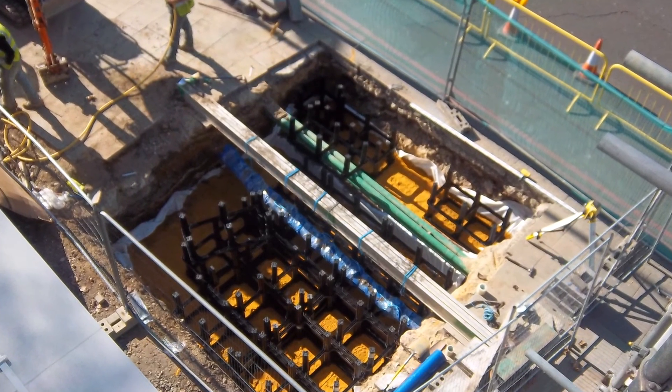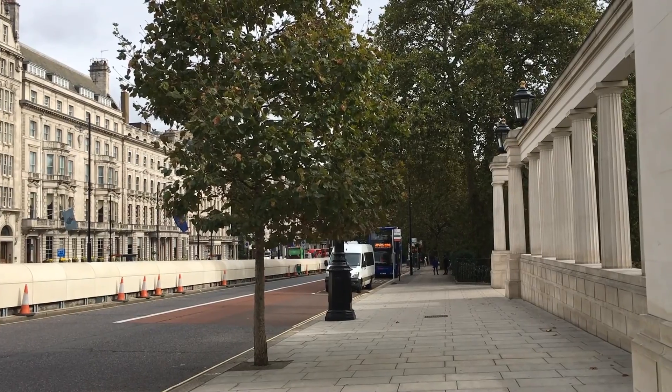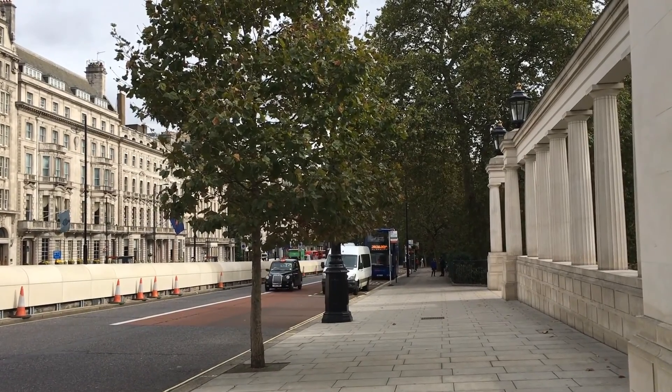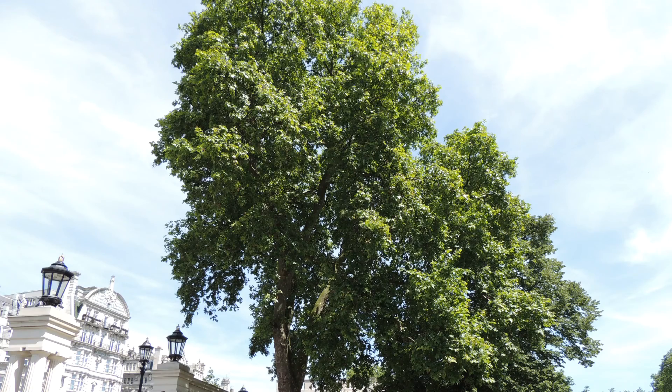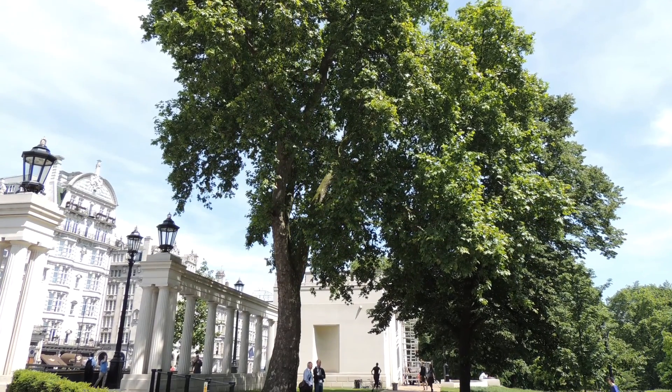When you walk through this space you feel the new trees are a continuation of the trees in the adjacent park. It's important these trees become large to meet the scale of the monument they stand in front of.